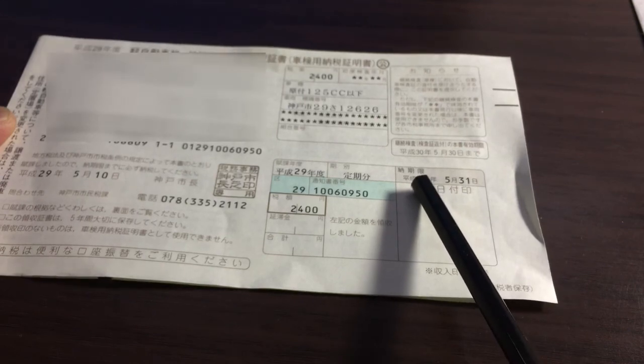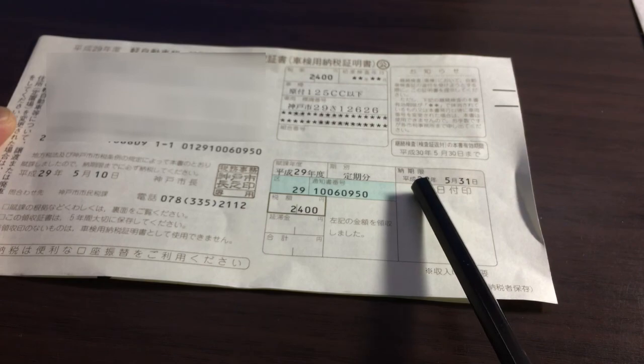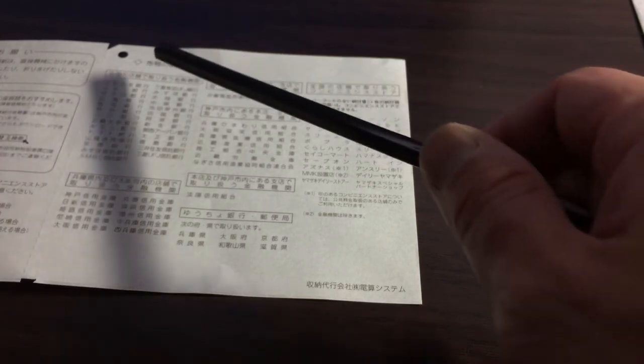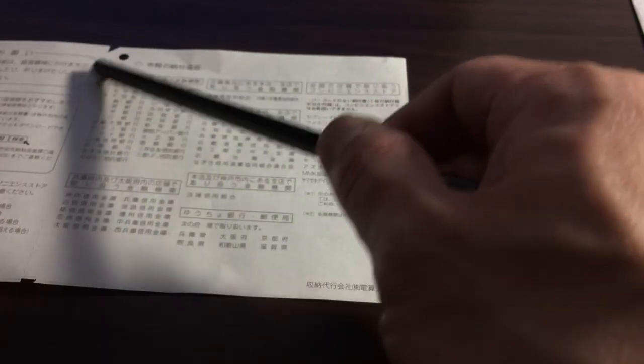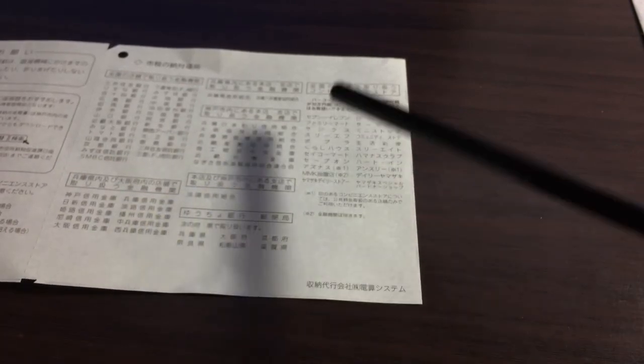To the right is another date by which I have to pay this bill — May 31st, Heisei 29, which is 2017. Looking on the back shows you places where to pay this bill. The top left are banks, these two are trust companies, and the very bottom are post offices.